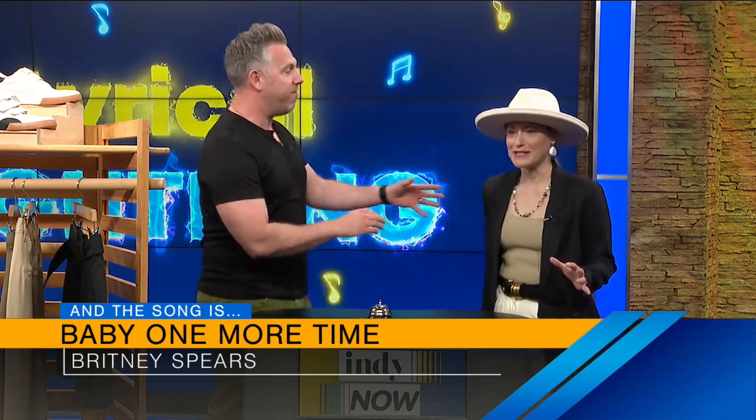Britney Spears! I don't remember the name of it. Hit me baby one more time. I know who's singing it, but not the title — we're going to give you a half point. Song three — Mmmbop by Hanson. Come on, Brandi, you've got this next one.